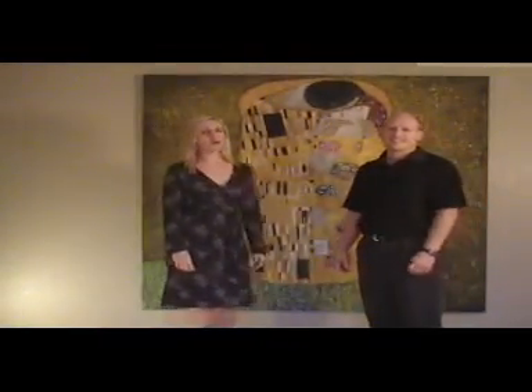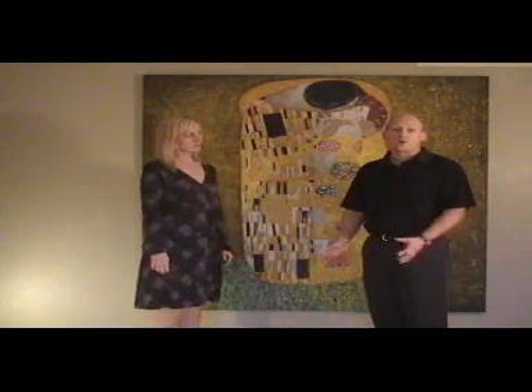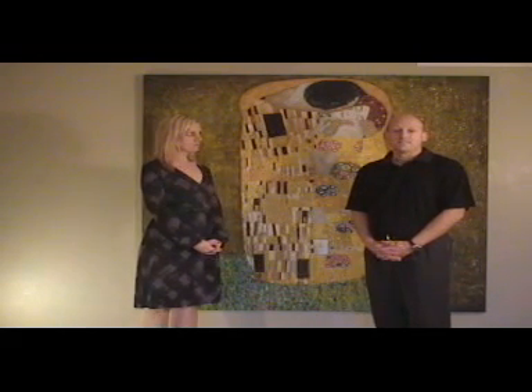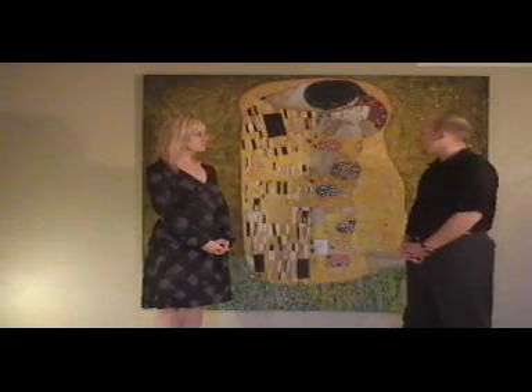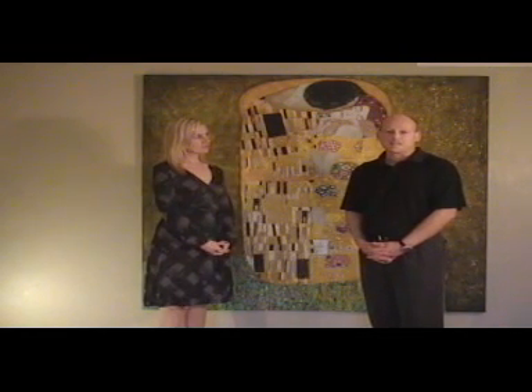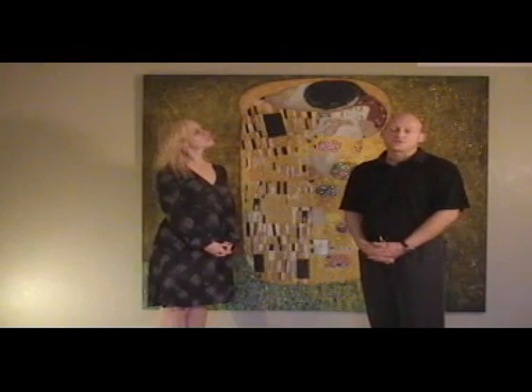Hi, my name is Marty and I'm Robin, and we bought our painting through firstartgallery.com about one year ago. Before we purchased it, we did research on the internet for about two years searching different sources that could produce a high quality reproduction of a famous piece of art. In particular, we chose this piece of art produced originally by Gustav Klimt — The Kiss. It's my wife's favorite painting and I wanted to make a special gift to her at Christmas time.